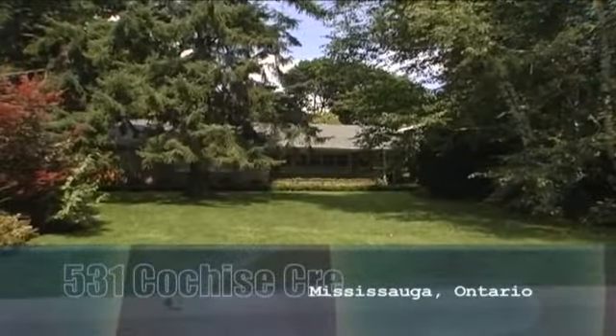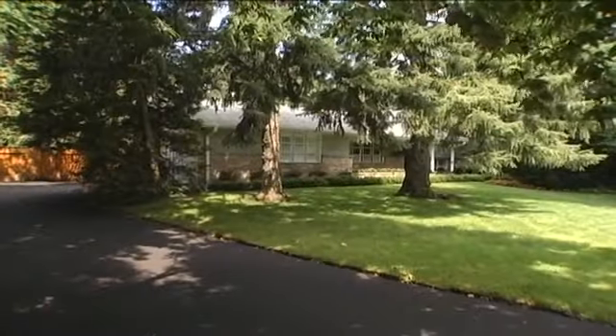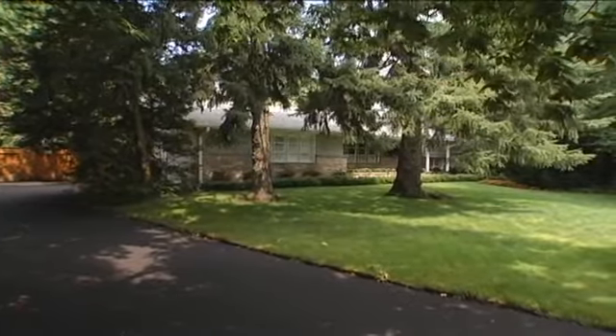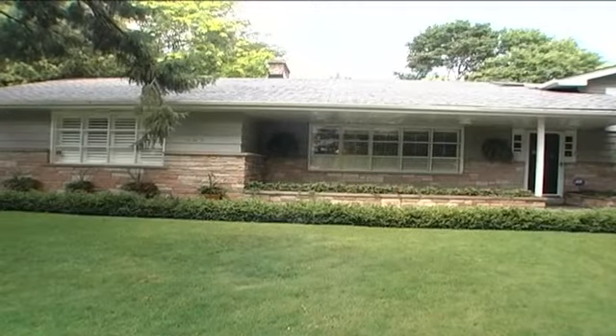This gorgeous 4-bedroom home has had over $350,000 of recent renovations, replacing and updating everything needed inside and out to award improvements that will last a lifetime.